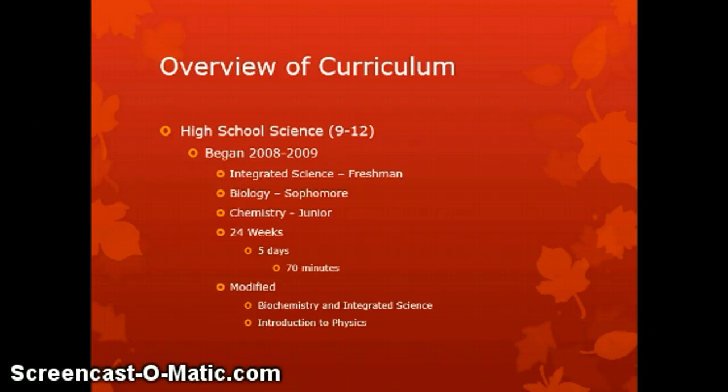This is a high school science curriculum implemented with grades 9 through 12. The basic curriculum has been in place since the 2008-2009 school year, which coincides with the latest adoption of science textbooks.